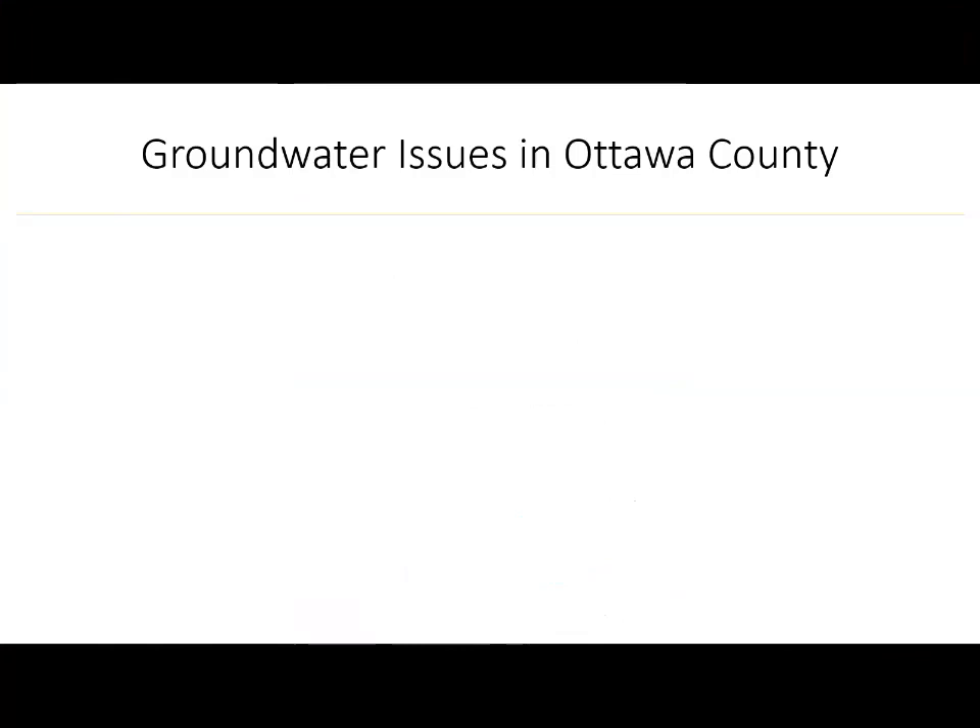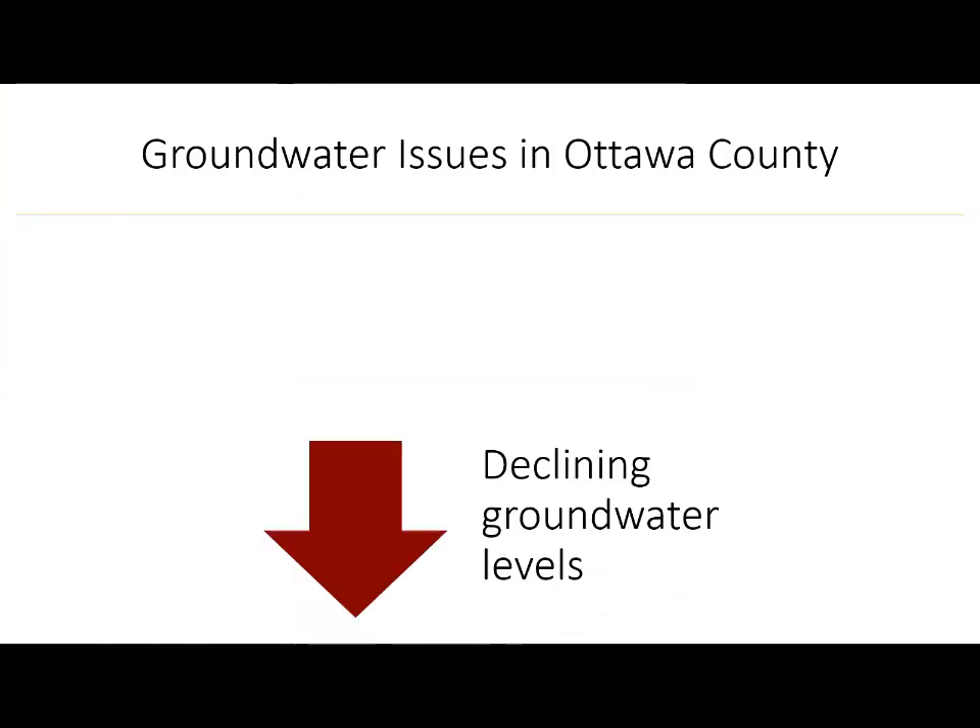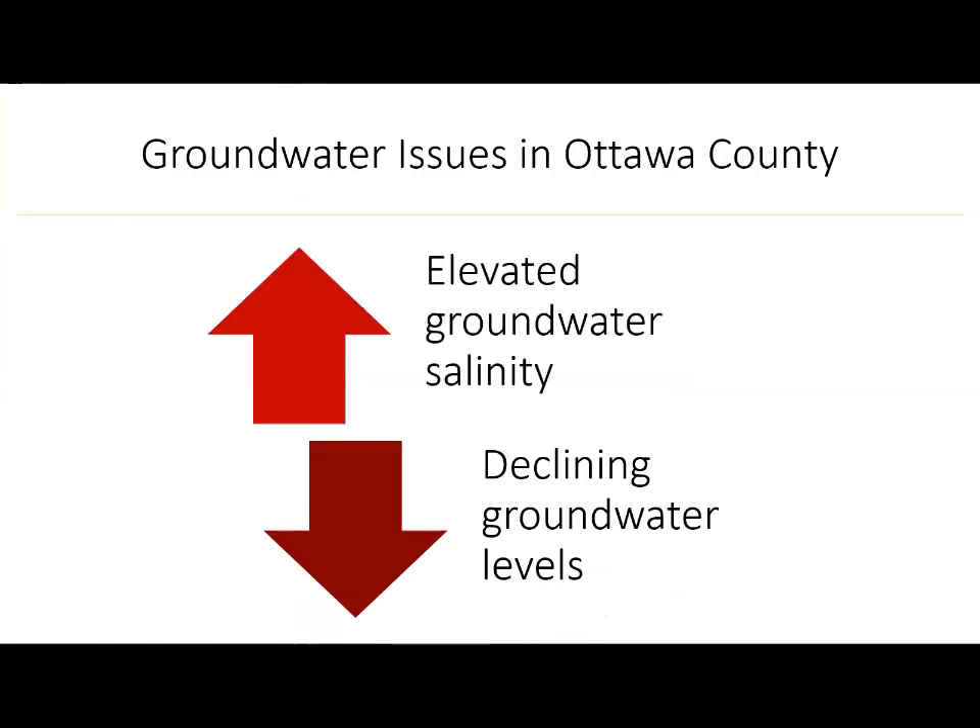This study was prompted by two primary groundwater issues. First, some areas of the county are experiencing groundwater level declines. Second, groundwater salinity is elevated in parts of the aquifer system. We'll discuss these issues in more detail after reviewing some groundwater basics.